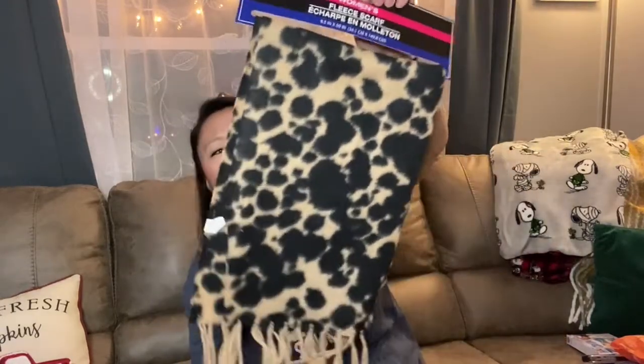I also picked up this scarf — I am very impressed I found this at Dollar Tree for a dollar. The print is leopard, though it kind of looks like dalmatian to me. Either way, to find something like this for a dollar is great — I would totally rock this. I think it would look good with a black coat. I like these thinner scarves from Dollar Tree because they're not too thick and bulky. This one is pretty trendy, so I picked it up.